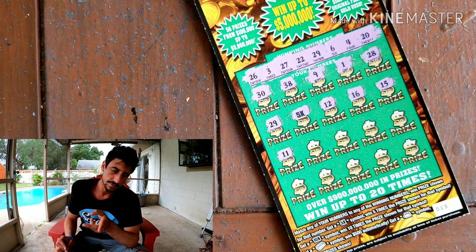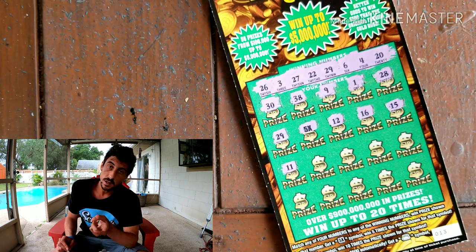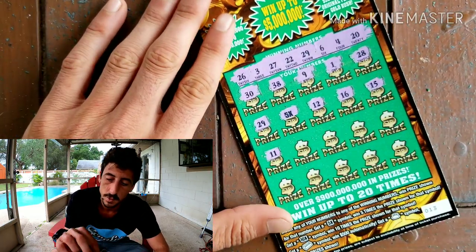I won a hundo on the first $30 Gold Rush and haven't scratched the second one yet. Two Gold Rush 20s — one was a 20 and this one we're about to find out — and then one luck ticket that I won $200 on. If the $30 tomorrow is a hit, they're all wins.